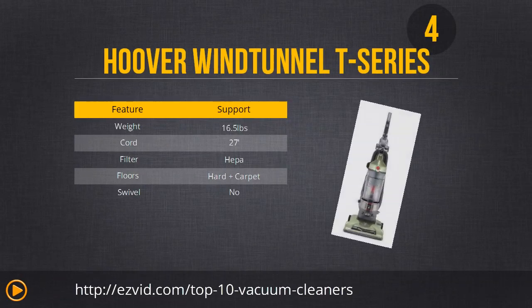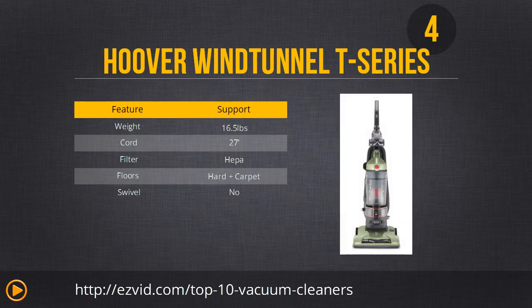Number 4 is the Hoover Wind Tunnel T Series. It's much like the Hoover T Series ranked number 7, but this version is more lightweight and has a retractable cord. It does not have the foldable handle but it costs way less than number 7. This one is also less likely to tip over, and where number 7 is good at cleaning, this Hoover Wind Tunnel is great at it — especially carpet, but not so much hardwood. So if you're in a place with lots of carpet, rugs, upholstery, or fabric, this is the ideal vacuum for you.